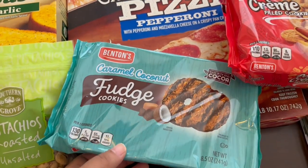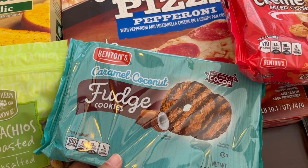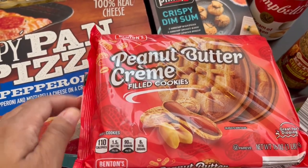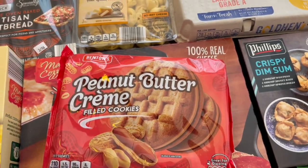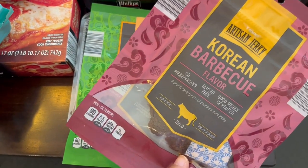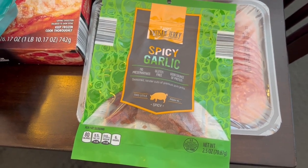I've been craving these caramel coconut fudge cookies, so I grabbed a packet of those. And then I got some peanut butter cream filled cookies too — I thought Howard might like them. I also got a couple of things of jerky: Korean barbecue beef and spicy garlic pork.